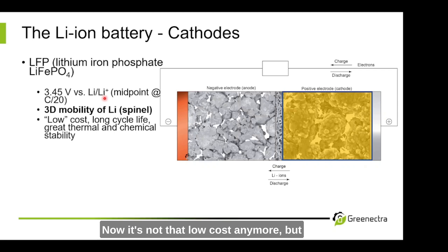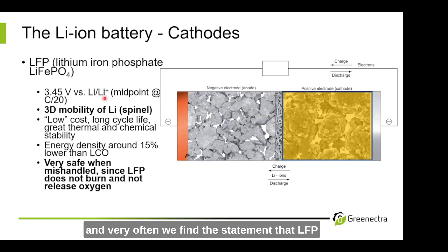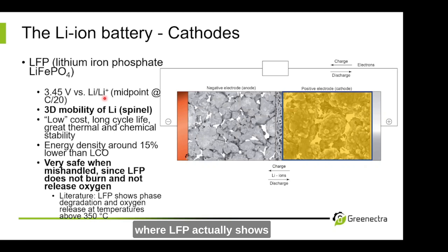LFP is low cost — it was very low cost in the past, and it's not quite as low cost anymore, but it's still cheaper than NMC. It has a long cycle life and great thermal and chemical stability. Compared to LCO, the first introduced lithium-ion battery technology, LFP has around 15% lower energy density. LFP is considered very safe when mishandled, and very often we find the statement that LFP does not burn and does not release any oxygen. But if we look into the literature, there are reports where LFP actually shows phase degradation and oxygen release at temperatures above 350°C.